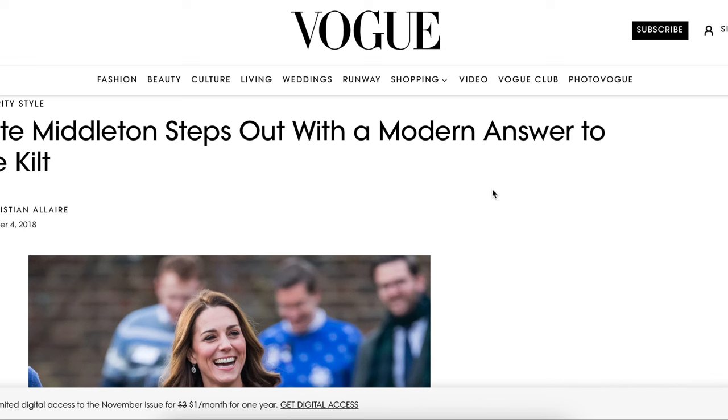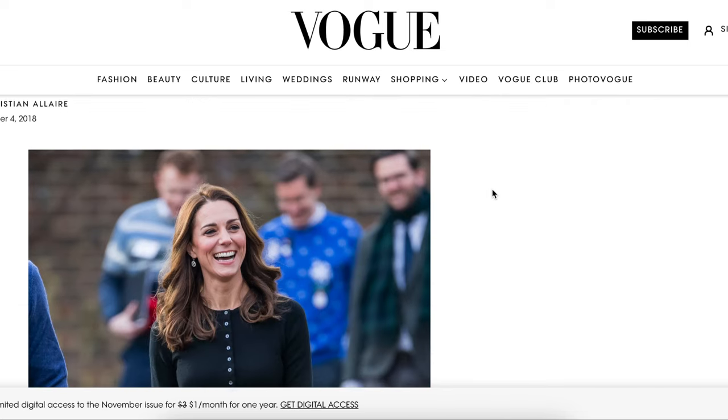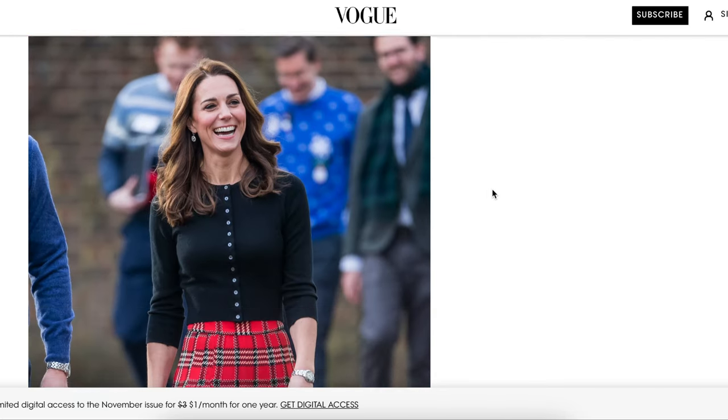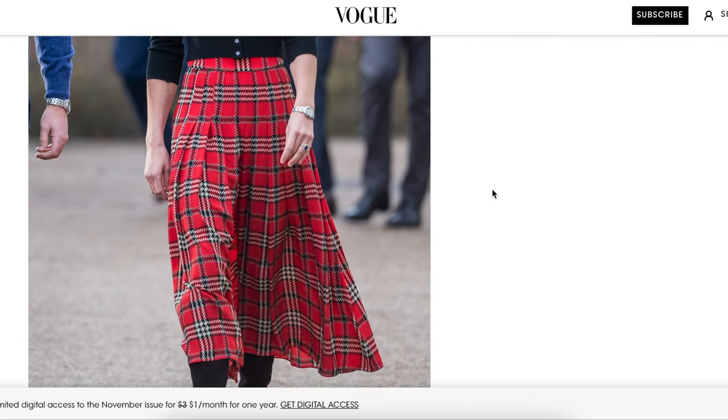For all of the classic and traditional dressers out there that like effortless outfits with enduring appeal, this pleated skirt will have you ready for anything. For the classic and traditional girl, I went no further than Miss Kate Middleton, obviously, because she embodies classic and traditional like nobody else. So are you ready to see her skirt? Boom — it's in a tartan plaid.